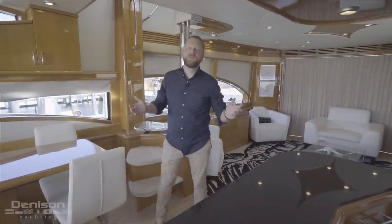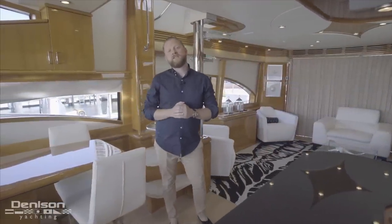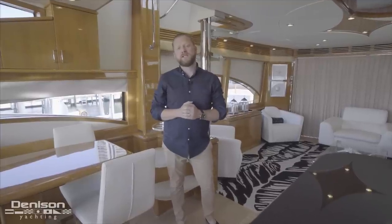Greetings from Miami, Florida. I'm Patrick Hopkins with Denison Yachting, and today I'd like to welcome you aboard Minx, a 2007 Marquis 690.